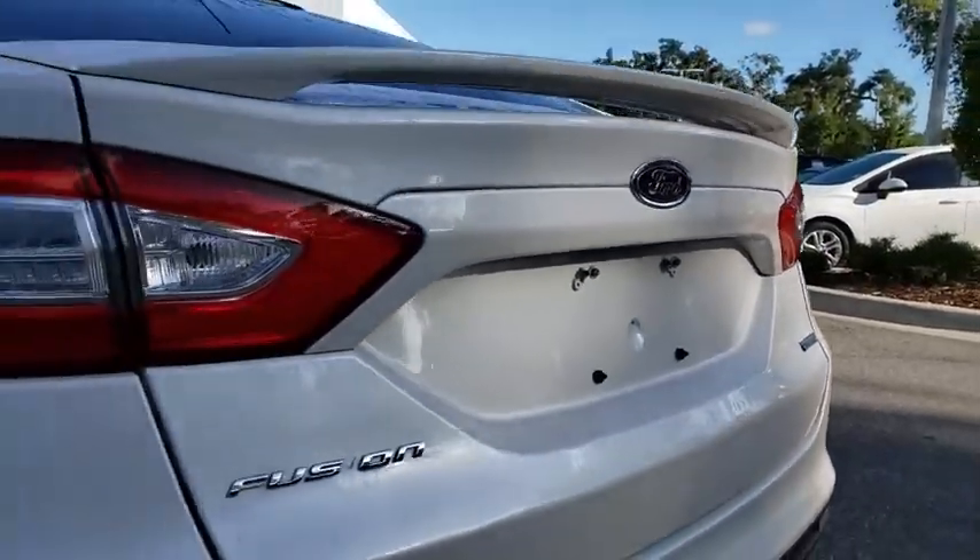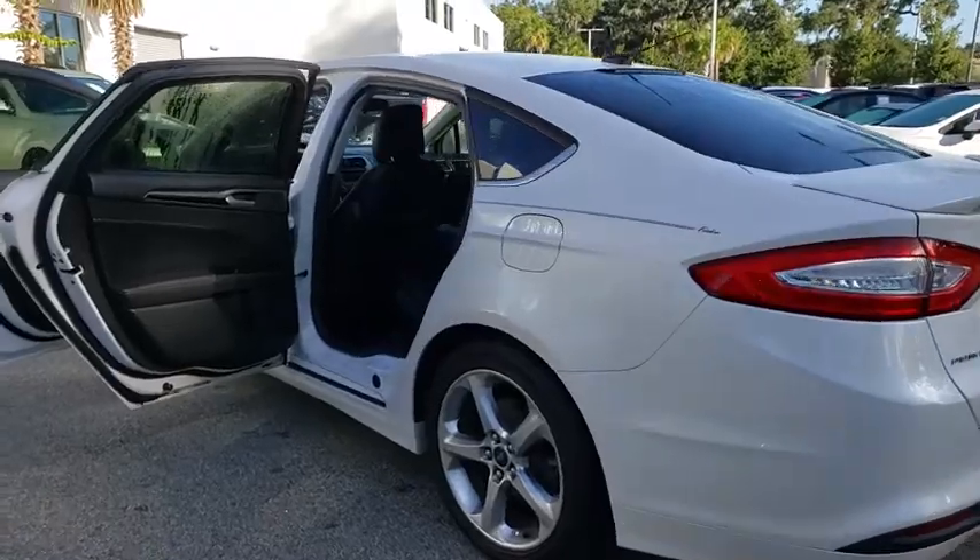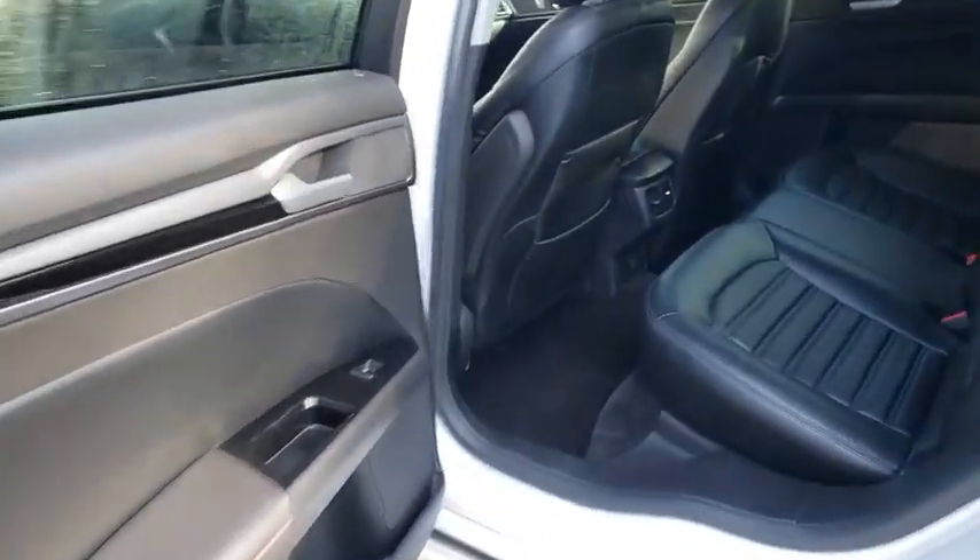Bluetooth, power steering, adjustable steering wheel, floor mats, cruise control, four-wheel disc brakes, aluminum wheels.